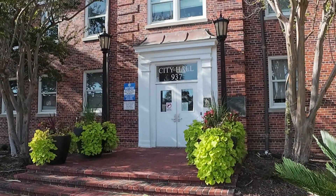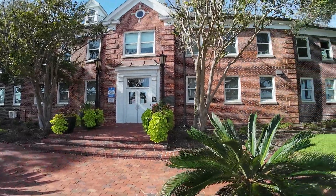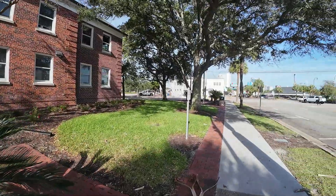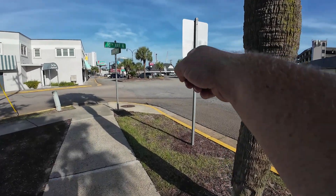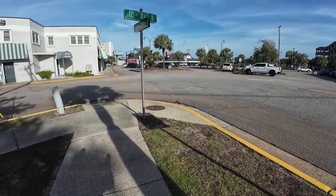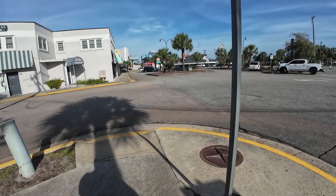I must have sounded kind of surprised that this is not out there on 17. Like I said before, the actual town is not out there on 17. Let me say this — all this out here is actually the tourist track, a tourist part of Myrtle Beach.